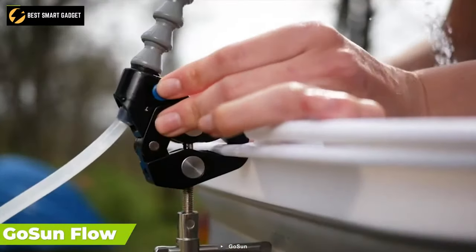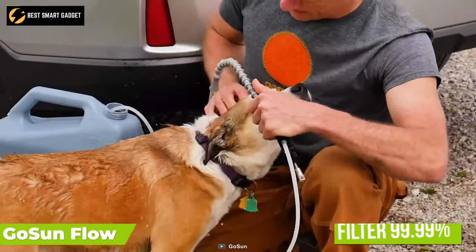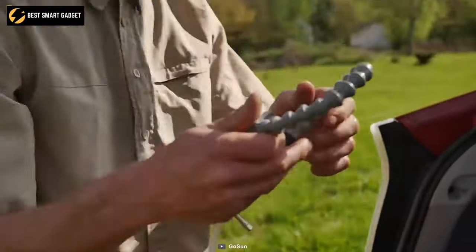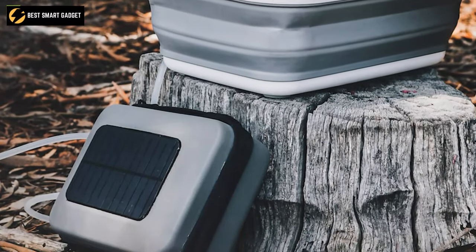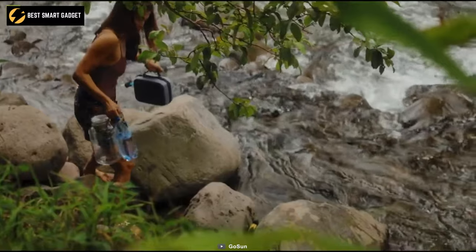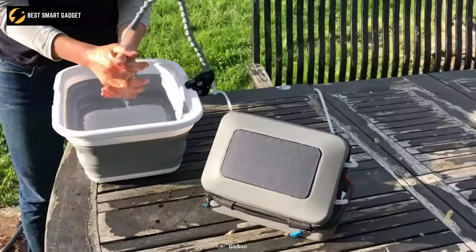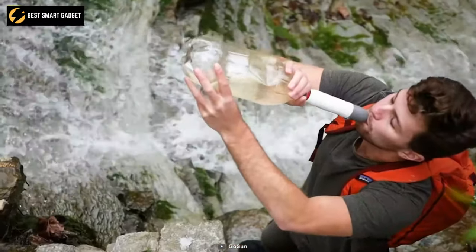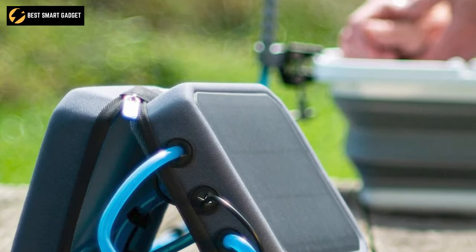Drink clean and filtered water at the touch of a button with the Go Sun Flow, a water purifier that uses solar energy to filter 99.99% of pathogens from unclean water. Its solar case is made from nylon and EVA materials, while its outstanding filtration system is comprised of polycarbonate, ABS, activated carbon, nanoalumina, and polypropylene. This water purifier is built for people on the move, as it weighs just 2.75 pounds, making it small enough to fit into your backpack for long camping adventures. Use the water pouch or straw-like filter for drinking from any water source, as this USB and solar-powered water filter removes all kinds of harmful pathogens and viruses with a simple flip of a switch.